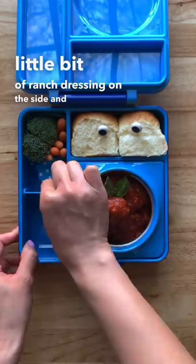And for the fruit today, we have cantaloupe and honeydew. I'm putting a little pick in there and that is it. I hope you guys have enjoyed this video — I will see you next time, bye!